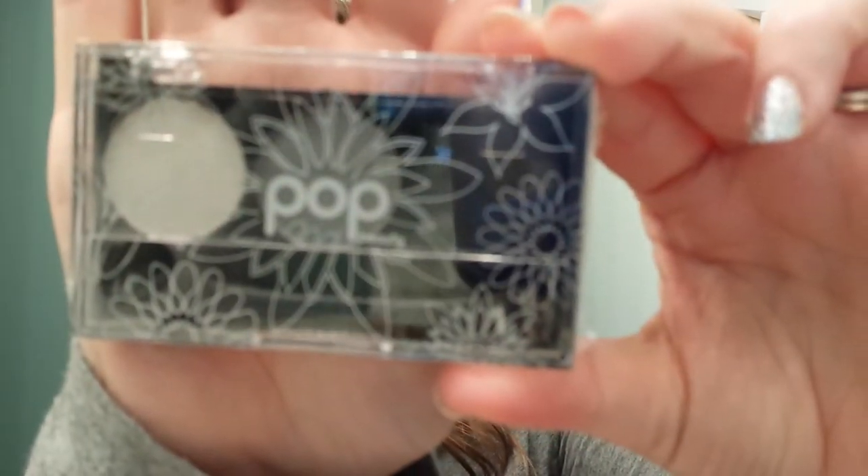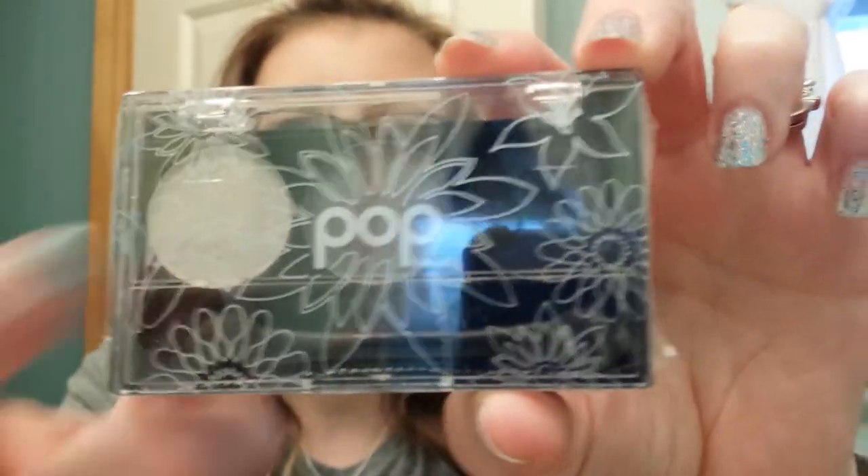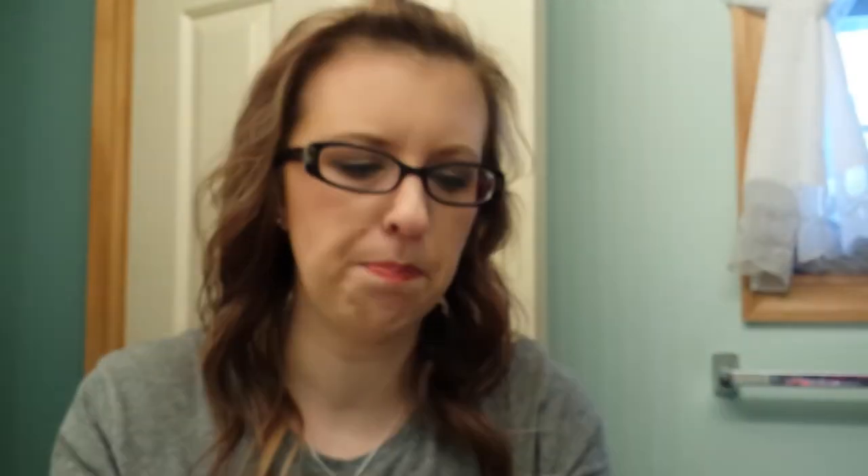Then I have the Bright Up Your Life Pop Eyeshadow Trio. These are colors I'm not going to wear — it's just a white, a gray, and a black. I don't think I'm going to open that; I'm going to give this to somebody.